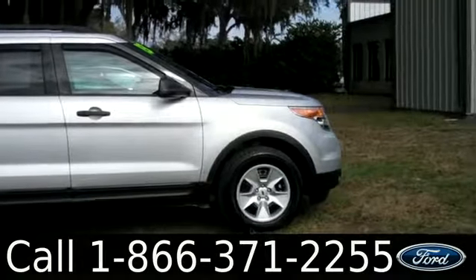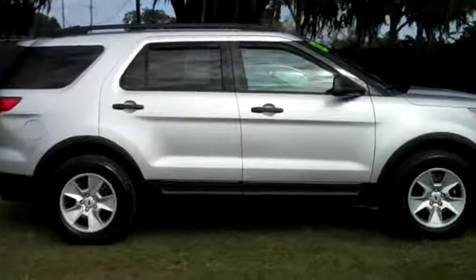That was the 2013 Ford Explorer. I'm Ashley and I hope to see you soon!